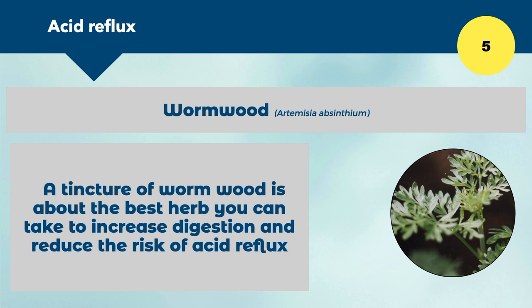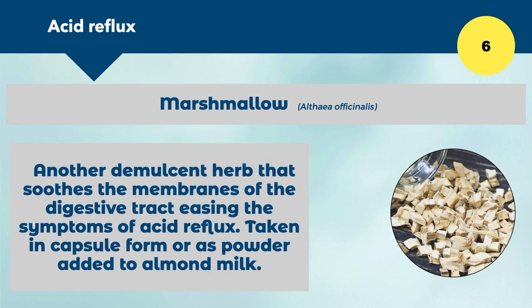A tincture of wormwood increases digestion — and if you're digesting food well, eating slowly, not eating too much, and using herbs that promote digestion like wormwood, you'll have less pressure on the upper stomach. Digestion ideally should go downwards, so we need foods and herbs to promote that. Number six is marshmallow, another demulcent herb that soothes the membranes of the digestive tract, easing symptoms of acid reflux. It can be taken in capsule or powder form added to almond milk, creating a mucilaginous substance that soothes and puts out the fire of acid reflux.